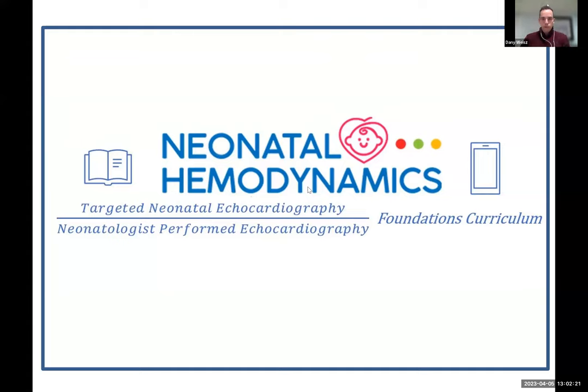Welcome everyone — good afternoon, good evening, good morning depending on where you are in the world. Welcome to the latest edition of the Neonatal Hemodynamics Foundations Curriculum. It's another exciting speaker for our seminar series today. A reminder to all new trainees and prospective trainees that trainees are joining us as panelists. Please put your questions in the Q&A box — I'll be moderating the discussion after the talk.